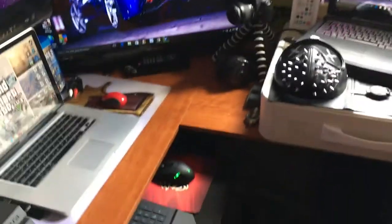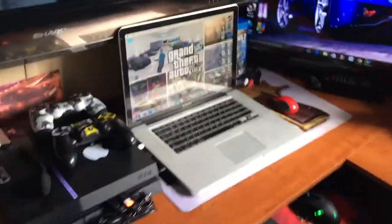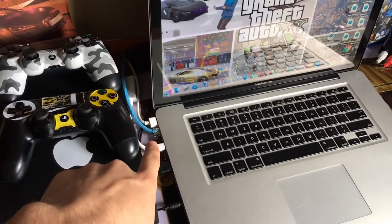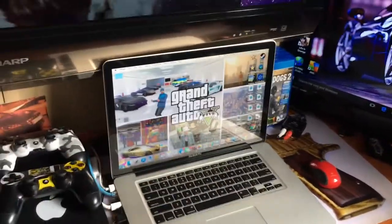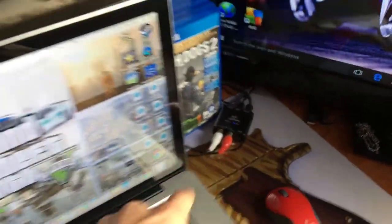Over here we've got my gaming chair. All of this stuff will be linked down in the description, so if you're wondering what any of it is, check there. Here we have my laptop — most of the stuff is all connected to it. I've got speakers, an HDMI cable, a charger, and an ethernet cable because sometimes I need faster internet than usual.